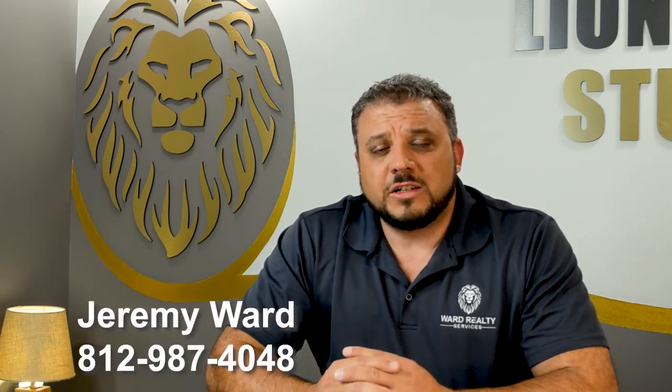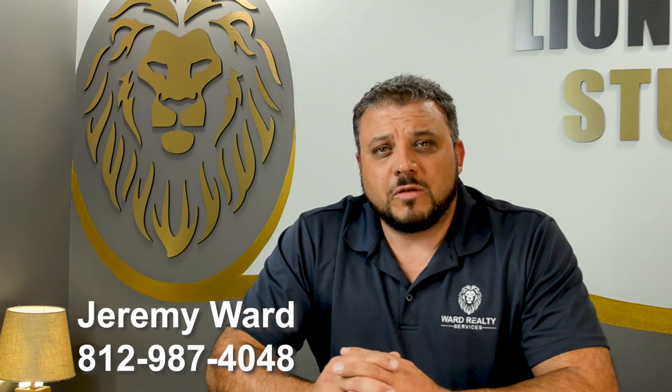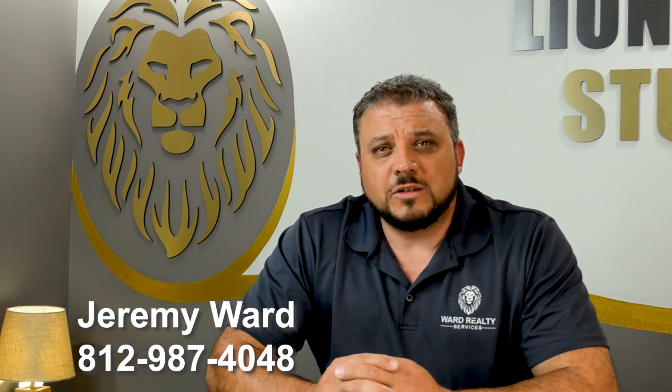If you have any questions about this program, please give me a call. It's Jeremy Ward, 812-987-4048. I'd be glad to point you in the right direction and try to help answer any questions you may have.